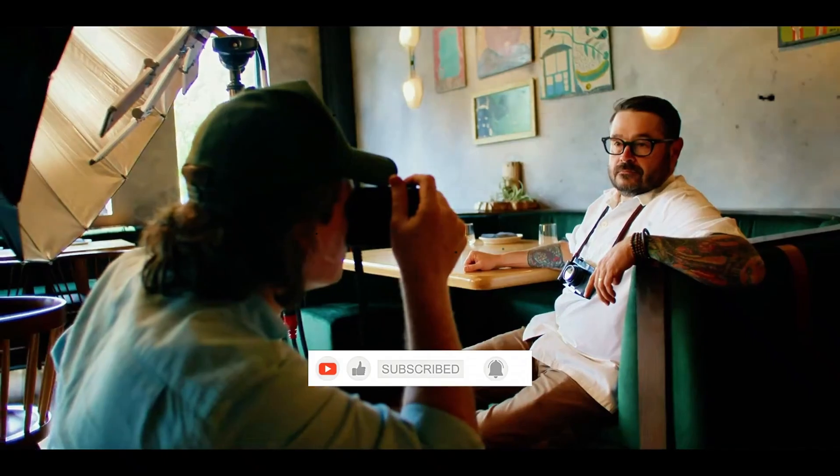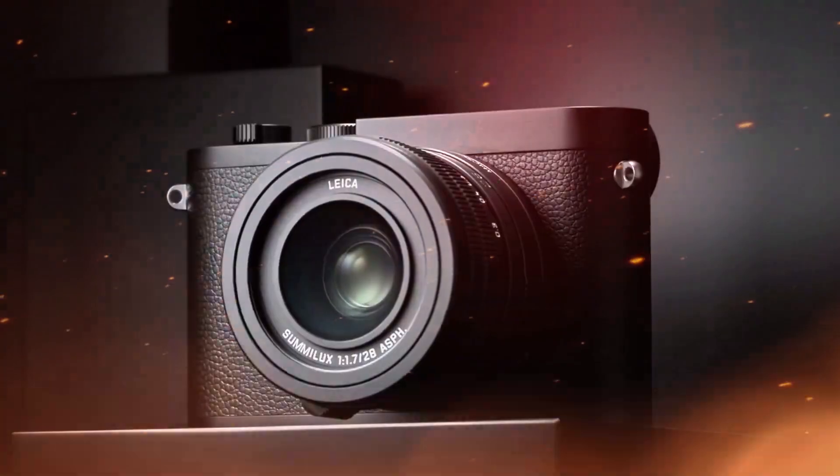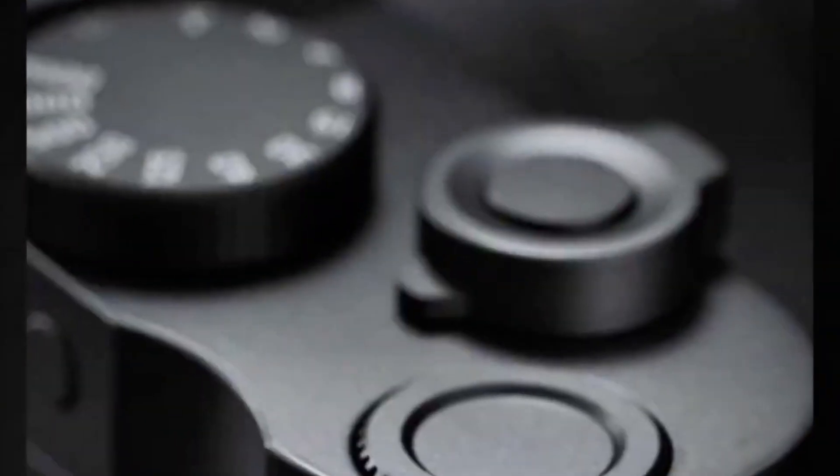One of the most exciting leaks is the new BSI CMOS sensor, rumored to be 64 megapixels or higher. That means sharper images, better low-light performance, and insane cropping flexibility, all wrapped in Leica's signature color science. For landscape photographers, portrait artists, and even street shooters, this could be a dream come true.